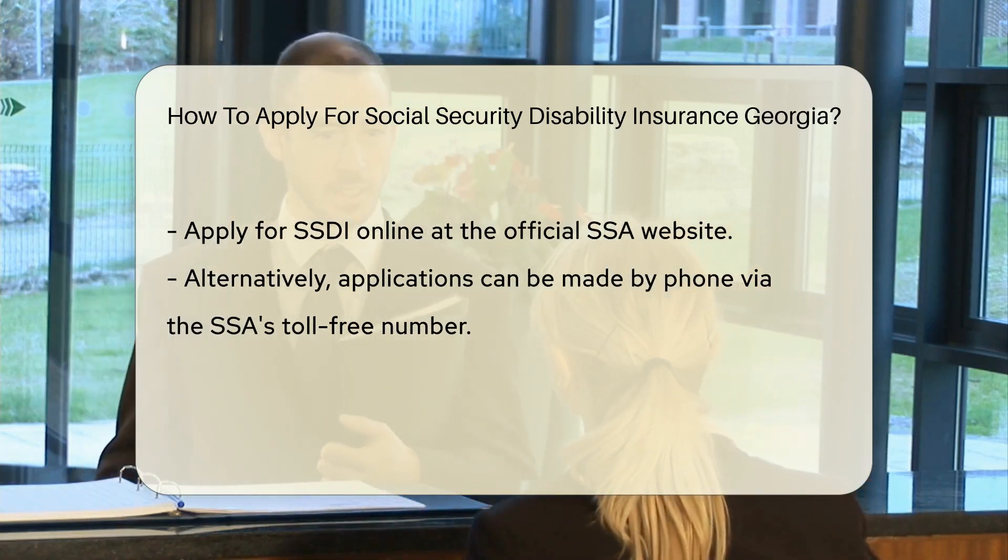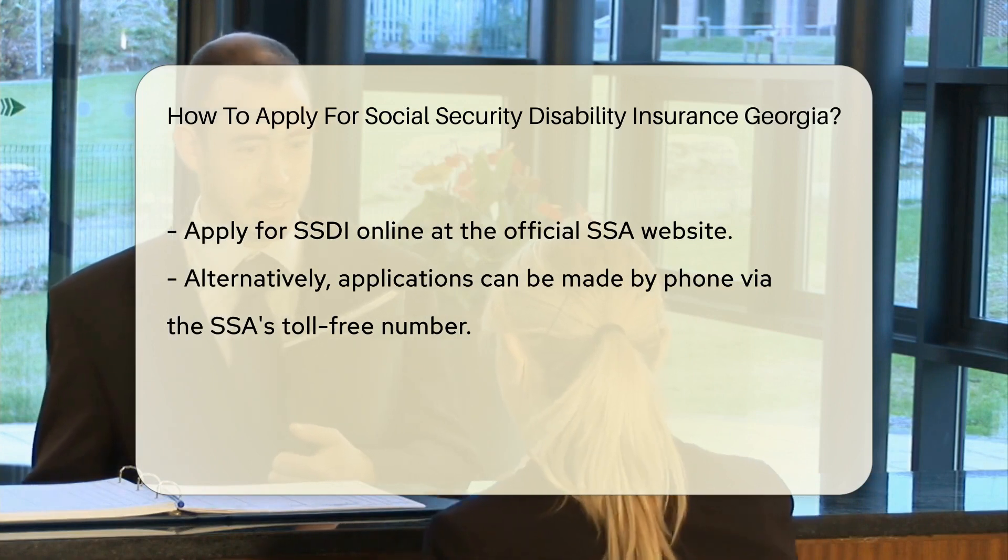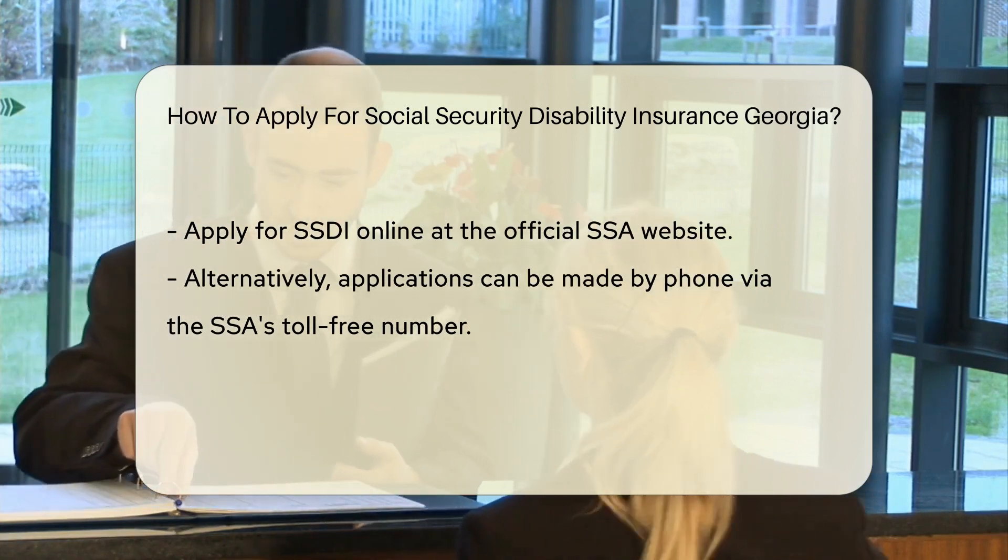Start by gathering your personal and medical information. You'll need your Social Security number, birth certificate, and medical records.